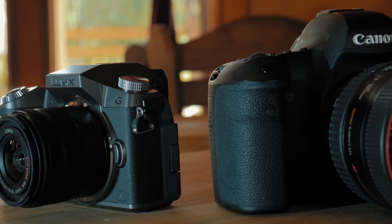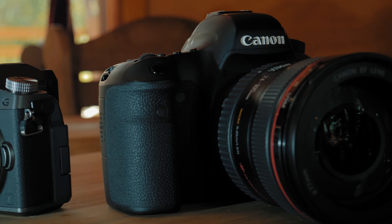And lastly, what made people gravitate towards the MFT system was its size advantage. But full frame mirrorless cameras and lenses have gotten really small, and it seems like MFT cameras are just getting bigger and bigger. So the size advantage is just not a factor anymore.